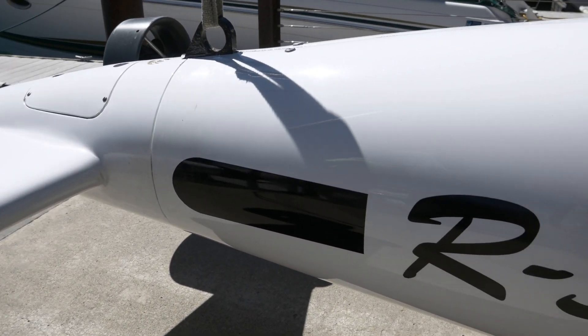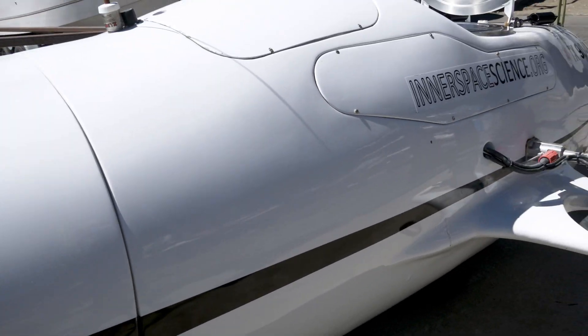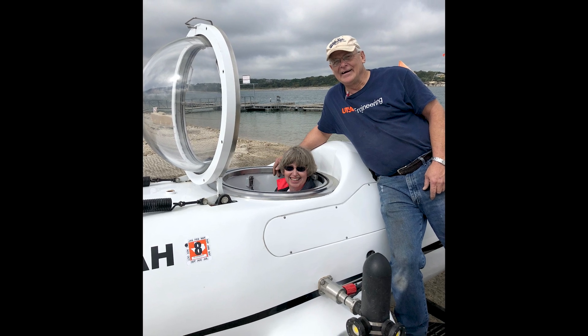Today I want to talk about the R300, a submarine built by Dr. Cliff Reddus in Divine, Texas. Cliff is an oil and gas engineer with 44 years of experience. He's got eight patents and he's published. This guy really knows what he's doing, so designing this sub was not a problem.